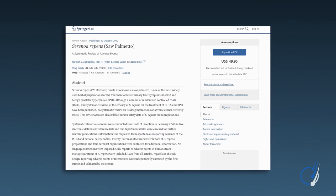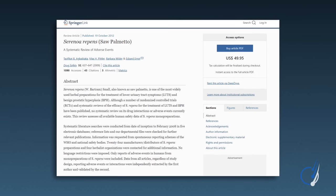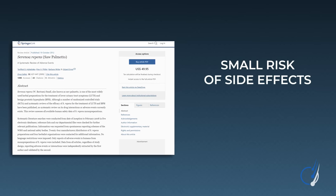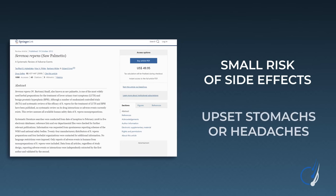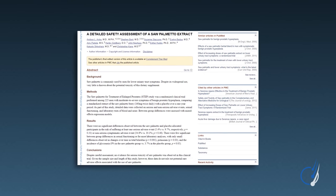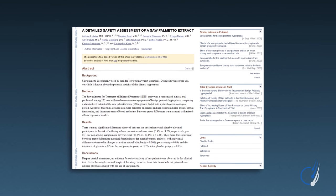This meta-analysis examined 14 randomized placebo-controlled studies that reported adverse events and found that saw palmetto's risk of side effects was small — comparable to the placebo groups — and even when events did occur, they were mainly relegated to things like upset stomachs or headaches after taking the supplement on an empty stomach. This study saw no concerning changes to blood work, with the majority of side effects actually reported in the placebo group — people who weren't even taking saw palmetto in the first place.